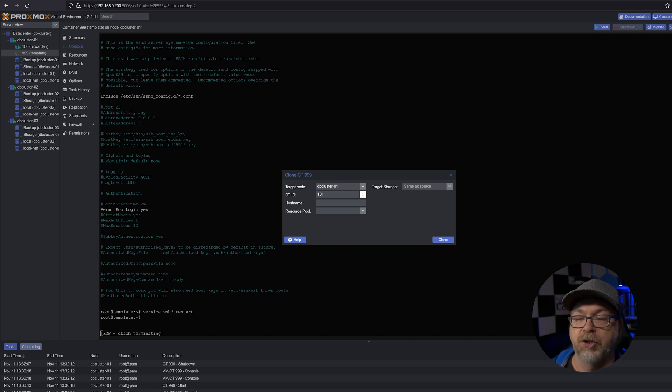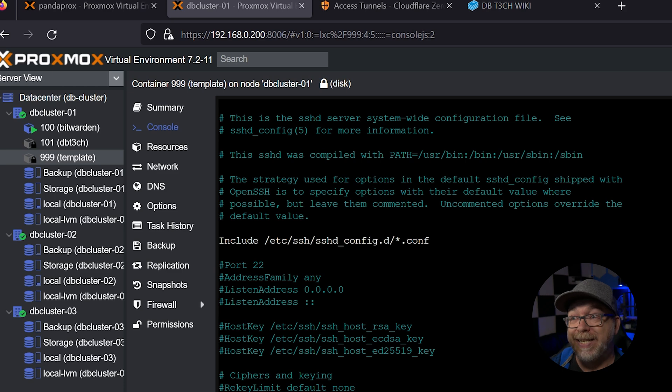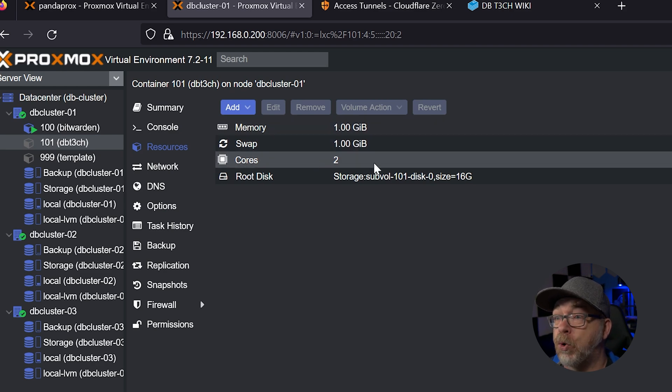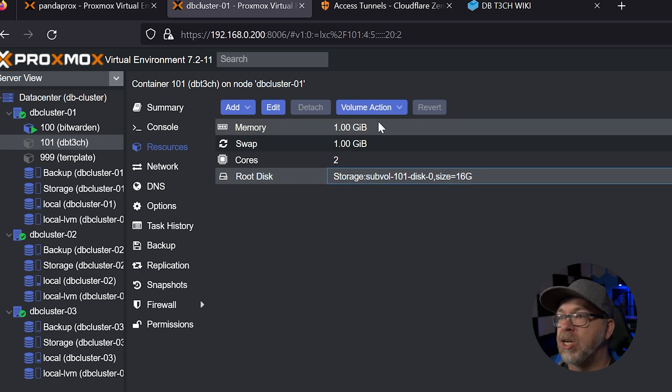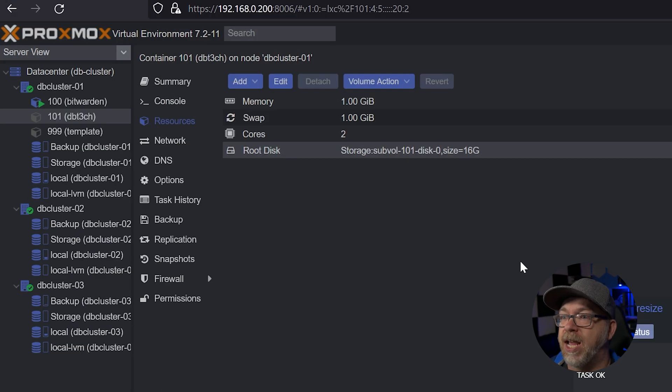Now I want to come back over to the cluster, right-click this template and clone it. For the container ID I'll go with 101 - it's the next in line after the Bitwarden I already copied. For the hostname I'm going to call it dbtech. I'll click Clone and give it a couple of minutes. Several minutes later, the 101 cloned from 999 is done and ready to go. I'll come over to Resources - we've got 1 gig of memory, 1 gig of swap, 2 cores, and 16 gigs of storage. I want to up that: Volume Action, Resize, add 48 gigs - so it'll have a total of 64 gigs of storage available for this website.